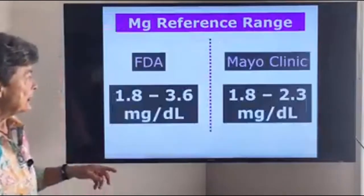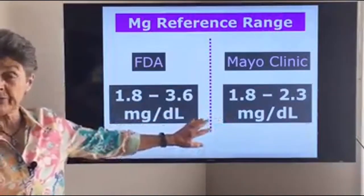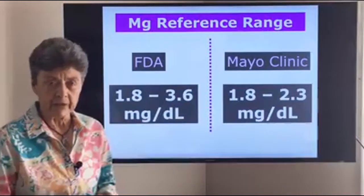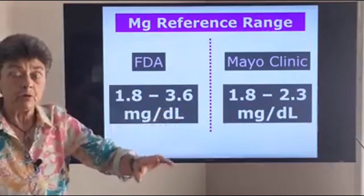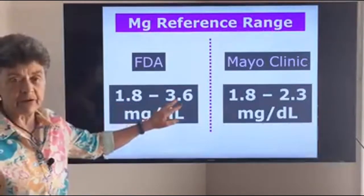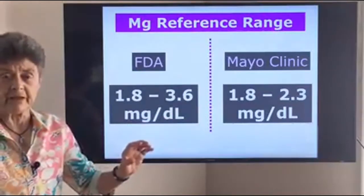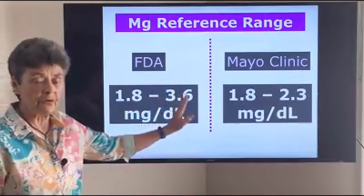So if we look at the reference ranges — first, Mayo Clinic, which is a standard reference range that hasn't been adjusted recently — they say serum magnesium should be between 1.8 and 2.3. By Dr. Il-Lin's statement, you want to be very close to 2.3; you want to be very high. Now, if you go to the FDA and their new suggestions, the FDA says the range is 1.8 to 3.6, trying to compensate for the fact that this test is missing a lot of magnesium deficiency. In this range, you again want to be more towards the 3.6.